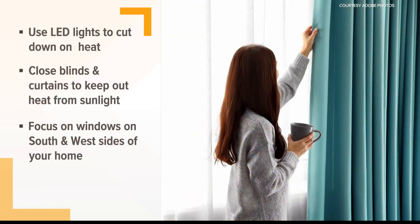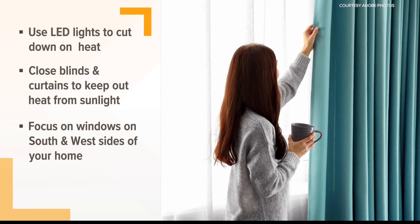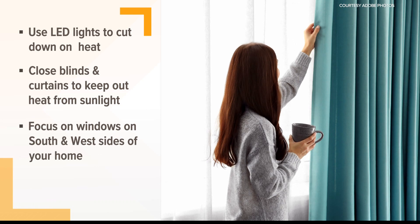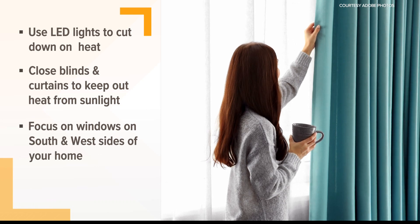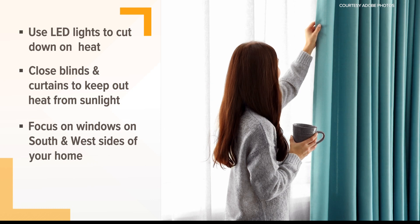Another thing you may not think about is light. LED bulbs are energy efficient and don't produce much heat. You can also use blinds and curtains to keep sunlight from heating up your house through the windows — especially on the south and west sides of your home, where sunlight is the hottest.